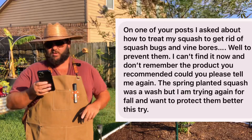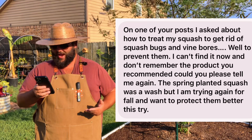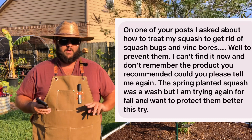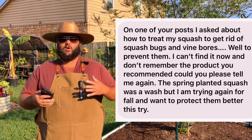All right, this is a good one. 'One of your posts I asked about how to treat my squash to get rid of squash bugs and vine borers — to prevent them. I can't find it now and don't remember the product you recommended. The spring-planted squash was a wash but I'm trying again for fall.' When it comes to squash bugs and squash vine borers — two different insects — you can treat them both at the same time to prevent them. Early in the spring when I plant my squash from transplant, I start treating with a weekly round of neem oil — that's a good way to prevent both squash vine borers and squash bugs from taking over.